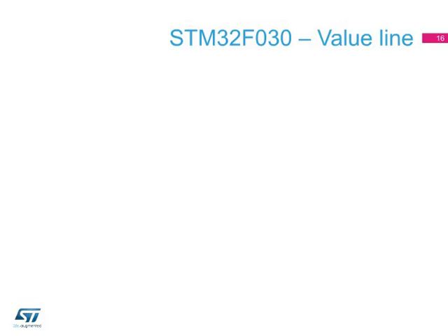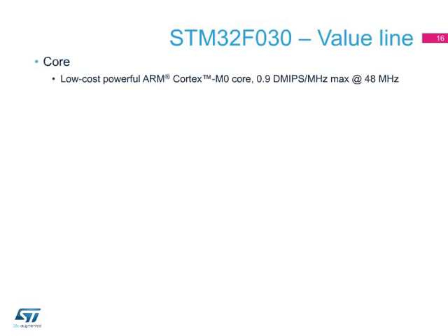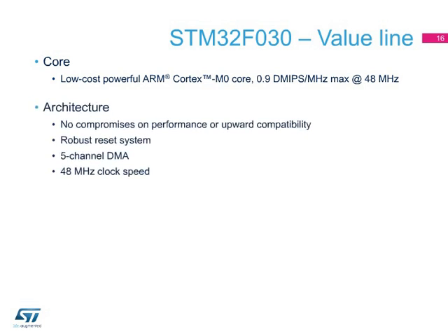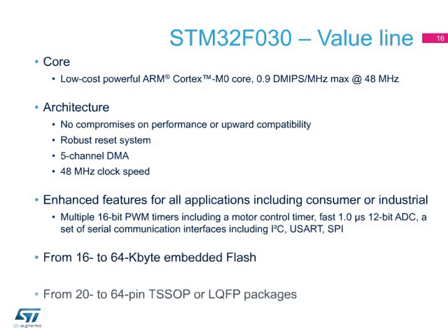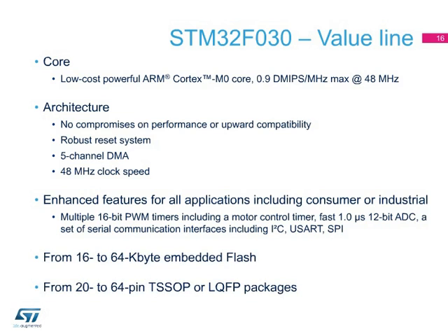Covering what was the 8-bit domain, the STM32 value line offers a performance close to 1 DMIPS per MHz. However, maintaining a migration path through the STM32 family, no compromises have been made with the architecture. Whatever is developed with this family can be reused. For example, when implementing USART communication, the code using the DMA can be ported to the rest of the STM32F0 or STM32F3 series without difficulty.